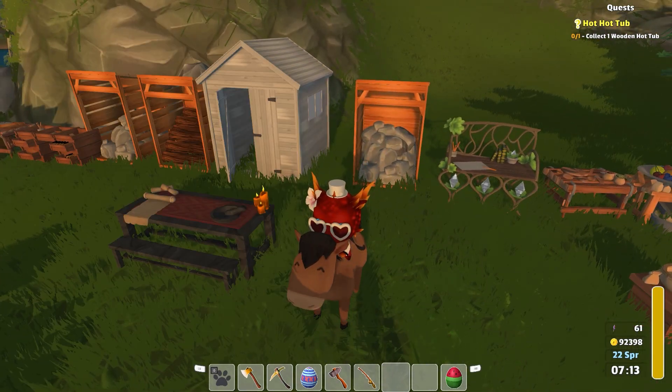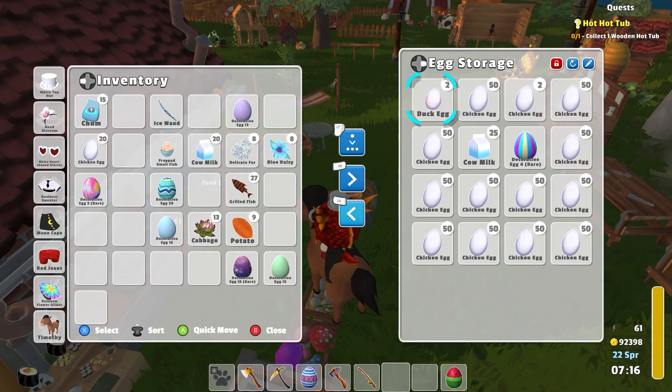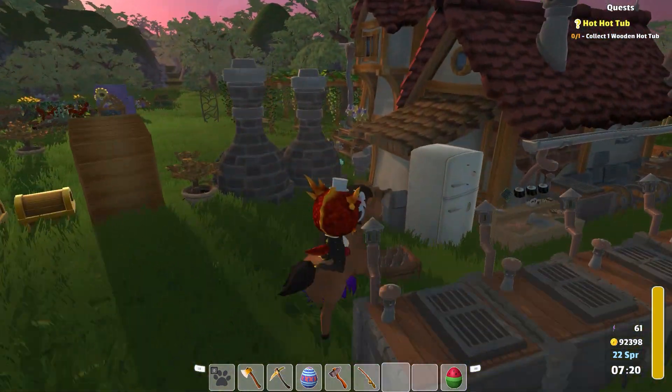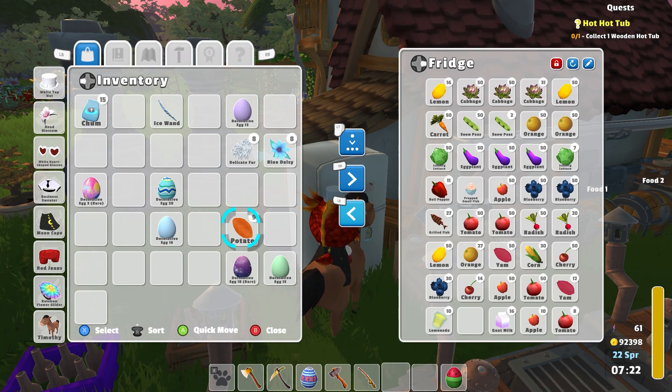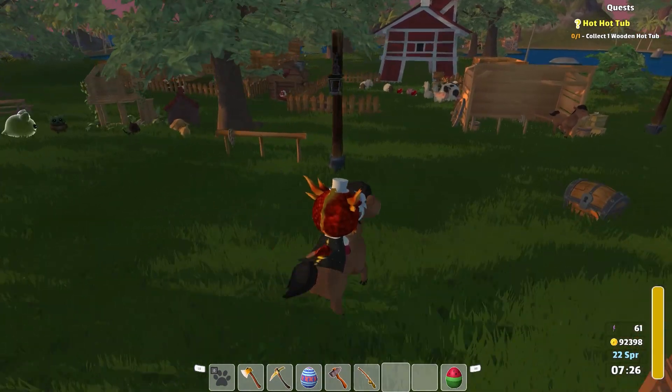And then I guess I'll put the stone here. Do I have any room here for the cow's milk and other stuff? There we go, we do. The cabbage should be able to go in the fridge. The prep small fish I'm going to put in there, and the grilled fish. Potatoes, you go in there. Okay, so blue daisy and delicate fur — that's fine, I can carry the rest of the stuff around.